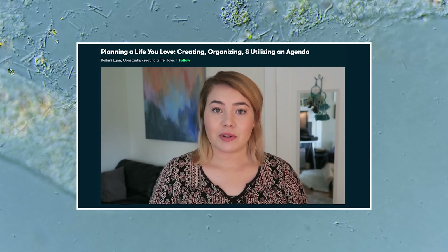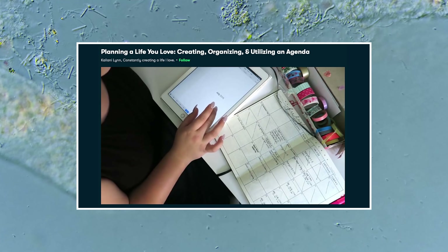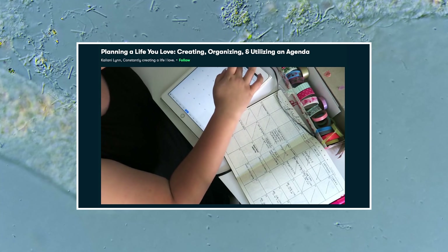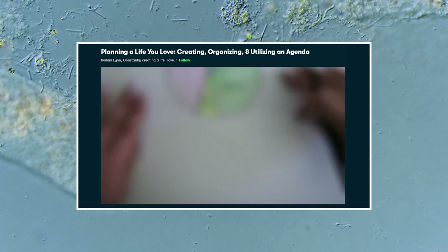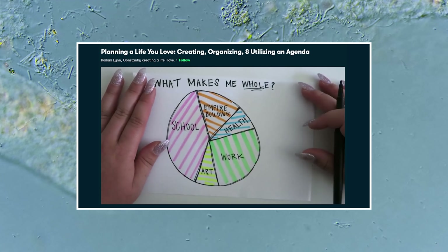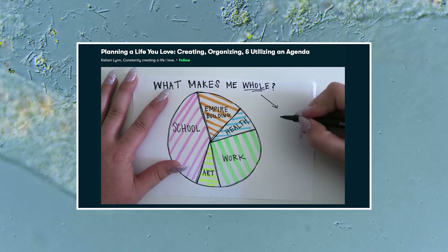In this class, host Kehlani Lin will help you create a planner using any notebook or journal tool in order to help you organize your daily to-dos, refine your long-term goals, and design a unique, efficient planning system that works for you in order to create a life you love.